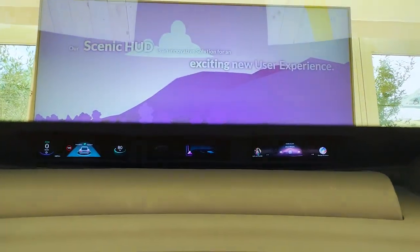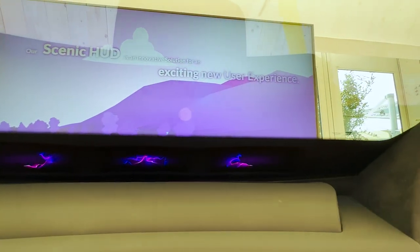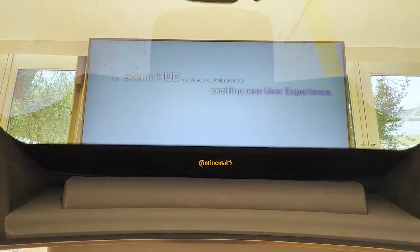Alright, check this out guys. Scenic HUD, or Head-Up Display, by Continental. This is the latest innovation for a brand new user experience on a new car.